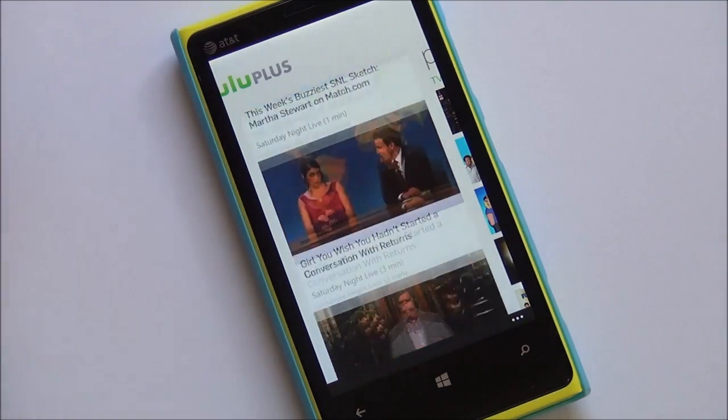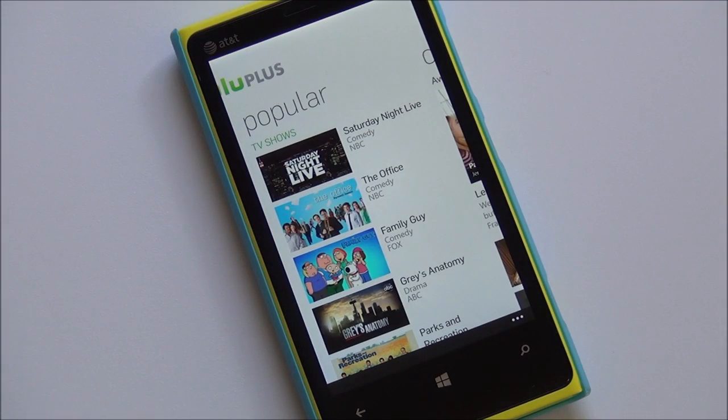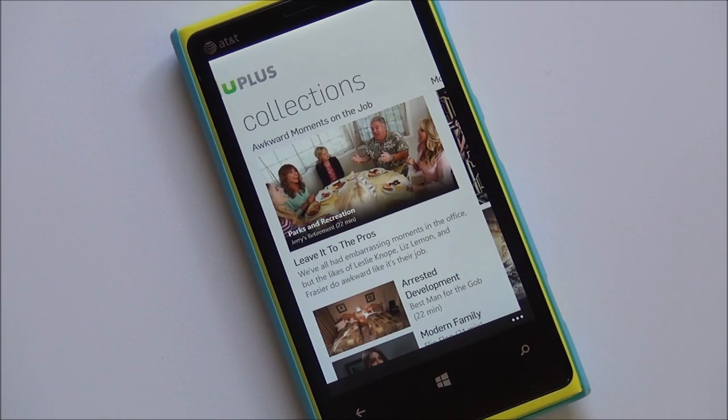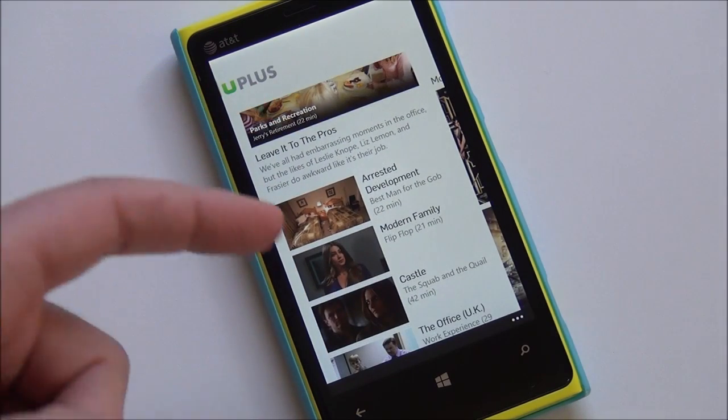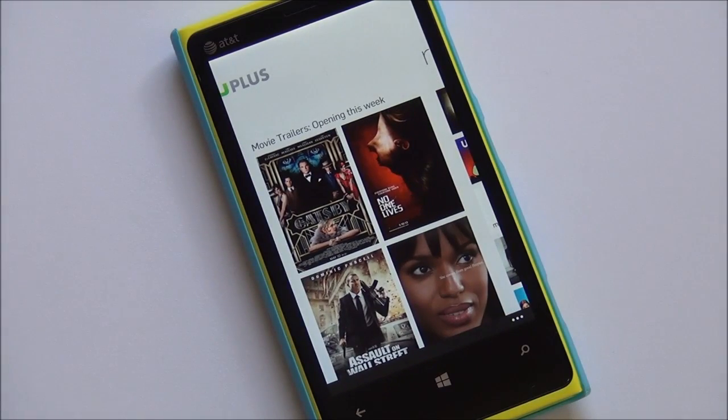Things that are trending on Hulu right now, which is always great. And of course, popular shows if you are looking for more references. You have your collections here — Arrested Development, Modern Family, Castle — you know, everything you would expect.